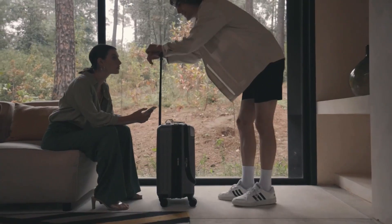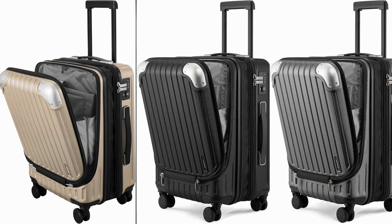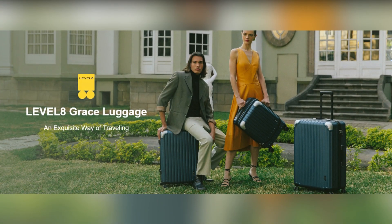I opted for the elegant blue color, but it comes in black, champagne, gray, and red. Perfect for short trips, it fits most airline overhead bins and weighs only 9 lbs, making it super easy to handle.